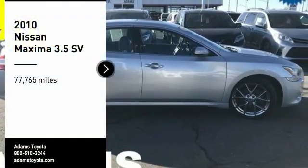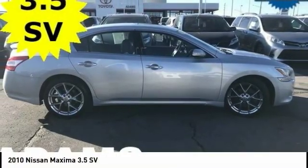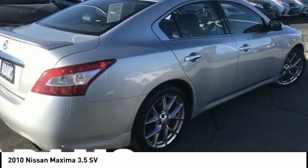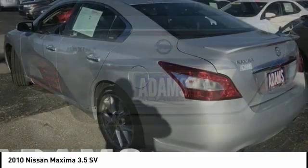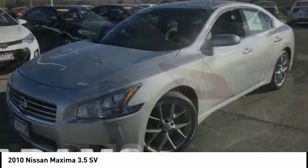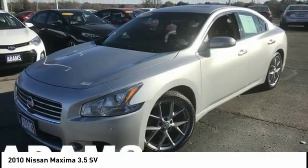You are going to love the 2010 Maxima. Maxima offers elegance with an edge. The spacious interior provides refined comfort for up to five passengers. Advanced technologies such as Nissan Intelligent Key and Push Button Ignition offer convenience and control.